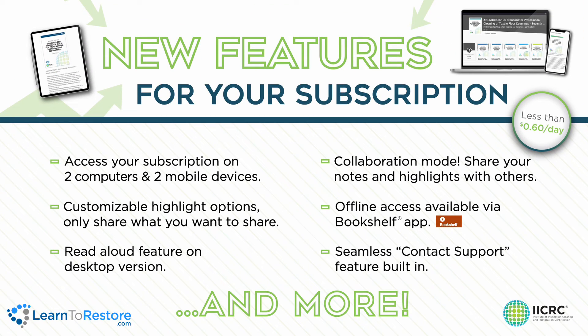The digital subscription gives you so many great options. You can access your subscription on multiple computers and mobile devices. Digital highlighting, read a lab on the desktop version, read offline with the bookshelf app, and much more.